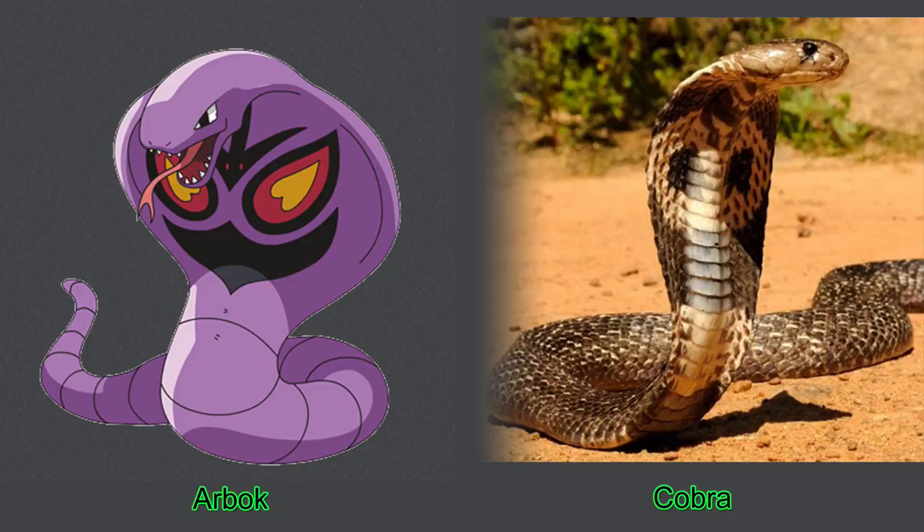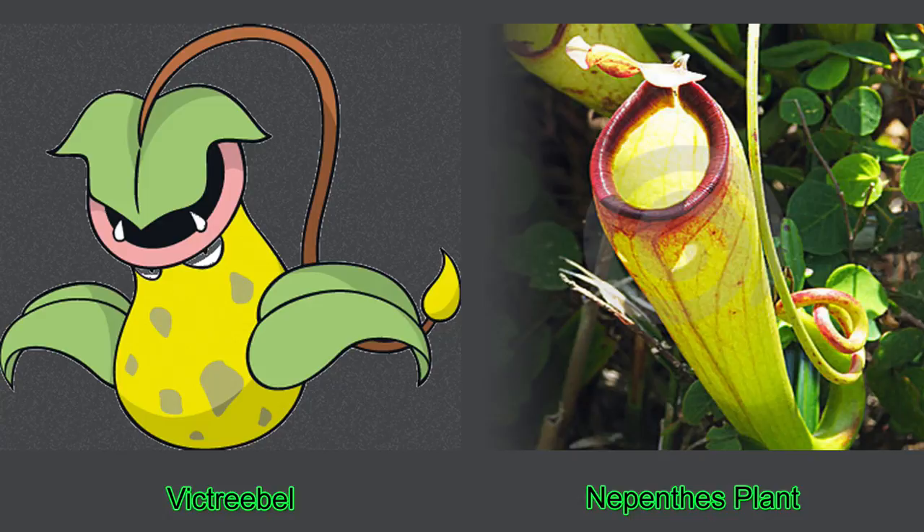Number five, the Nepenthes plant. This tropical plant can be found in a lot of different hot areas, and is also known as the pitcher plant or monkey cup. This is because monkeys have been seen drinking from them. But I don't think a monkey would dare drink from a Victreebel. Well, maybe a manky would.